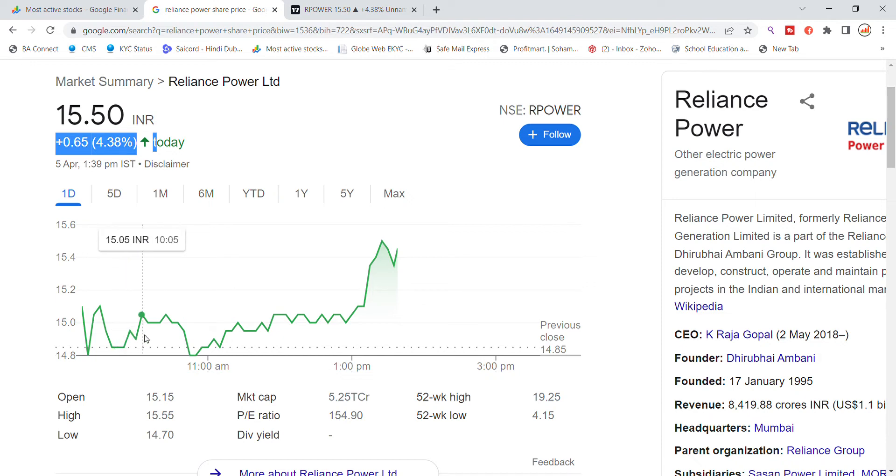After the previous closing support, we saw a bounce back. The stock opened at 15.15, with a low of 14.70, and today's high is at 15.55. This movement was supported by the previous closing level.